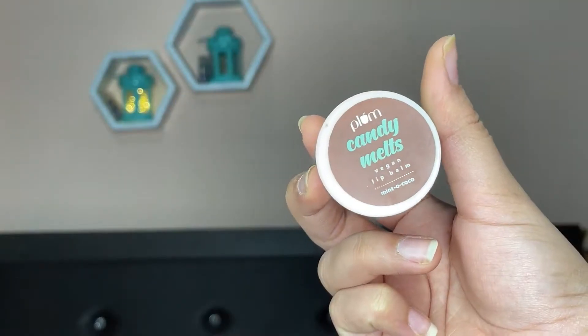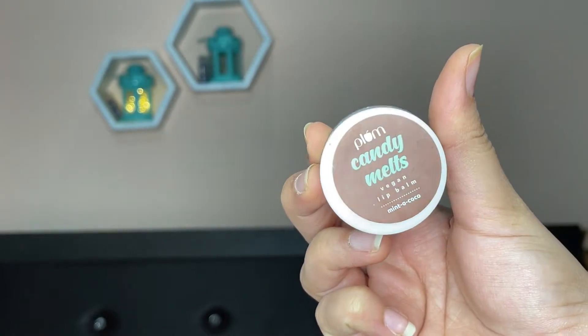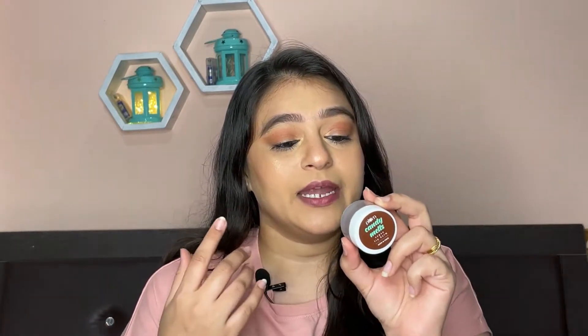This is the Simple protecting moisturizer with SPF 20. Since we are at home, this is the best moisturizer — it acts as both sunscreen and hydrates your skin. I also love this lip balm; it is a vegan lip balm that comes with UV protection, so it will protect your lips from UV rays too. It will hydrate your lips for three to four hours.